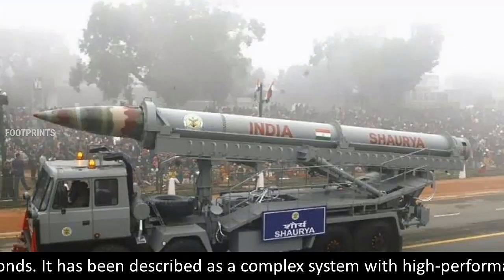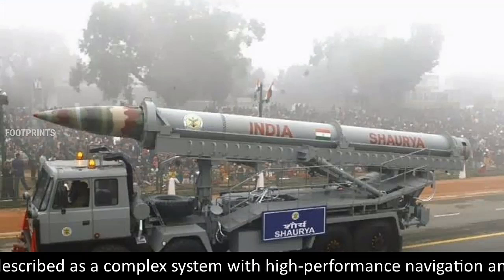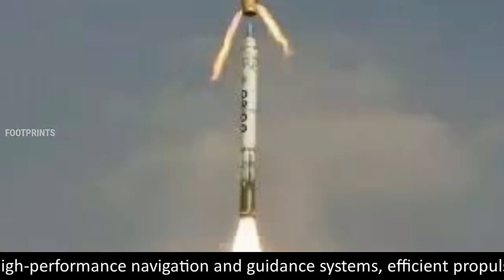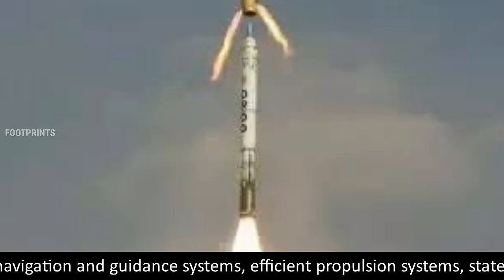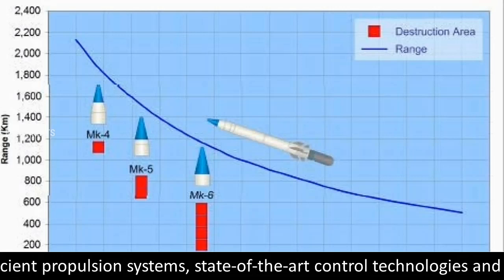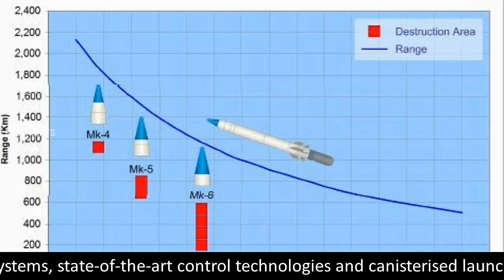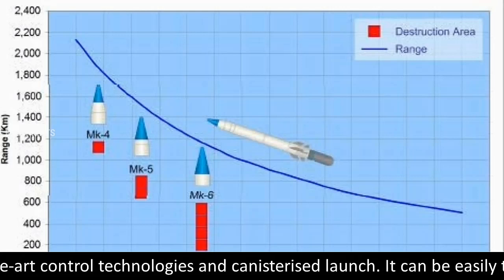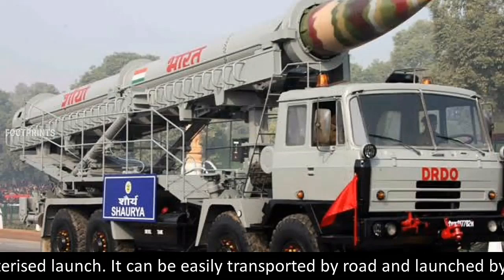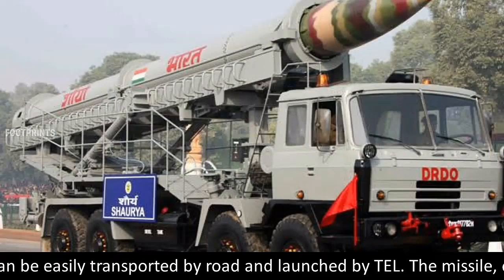It has been described as a complex system with high-performance navigation and guidance systems, efficient propulsion systems, state-of-the-art control technologies, and canisterized launch. It can be easily transported by road and launched by TEL.